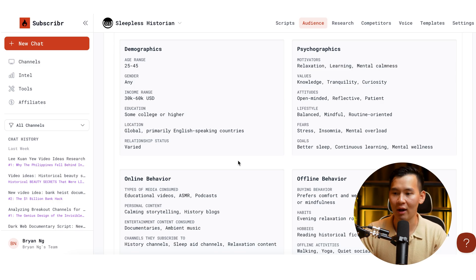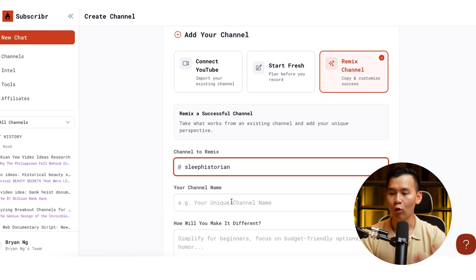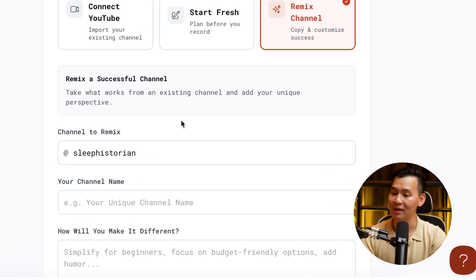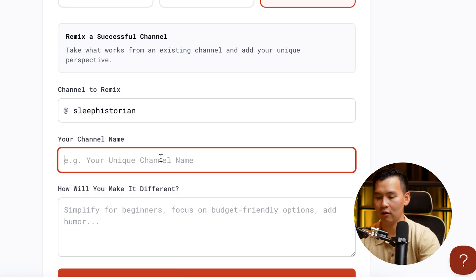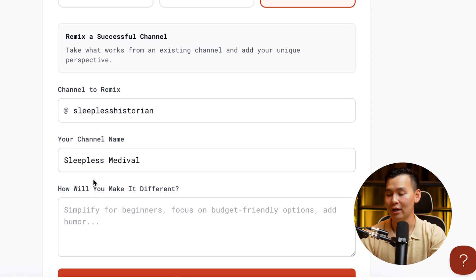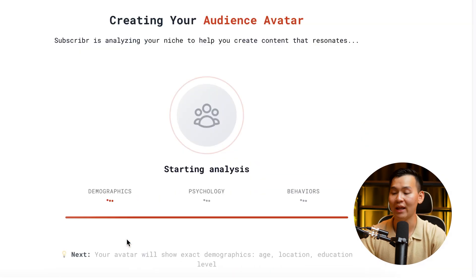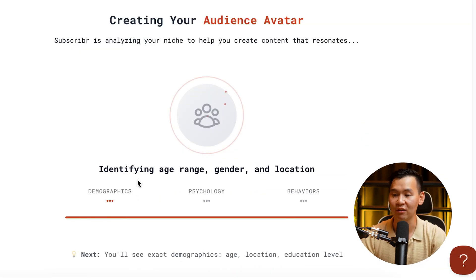If you want to create a variation of Sleepless Historian, you can go to Add Channel and remix your channel. You can tell it you want to remix Sleepless Historian into something like Sleepless Medieval, and tell Subscriber how you'll make it different — for example, more attuned to medieval times. It will then adapt the voice and adapt the audience based on this specific new customer avatar.